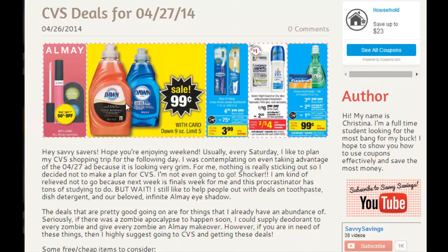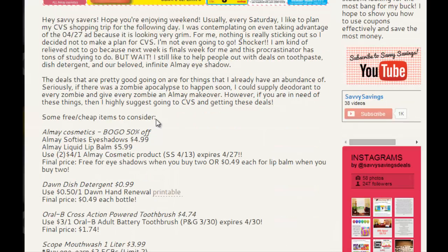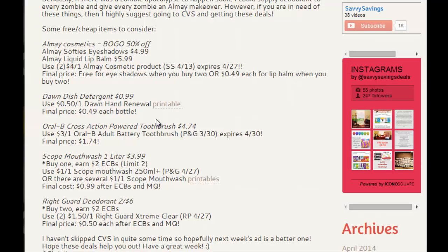I have here the Dawn Dish Hand Renewal — it will be $0.49. I wrote this all down on my blog, so I'll put a link down below so you can print off the coupons needed to get these deals.